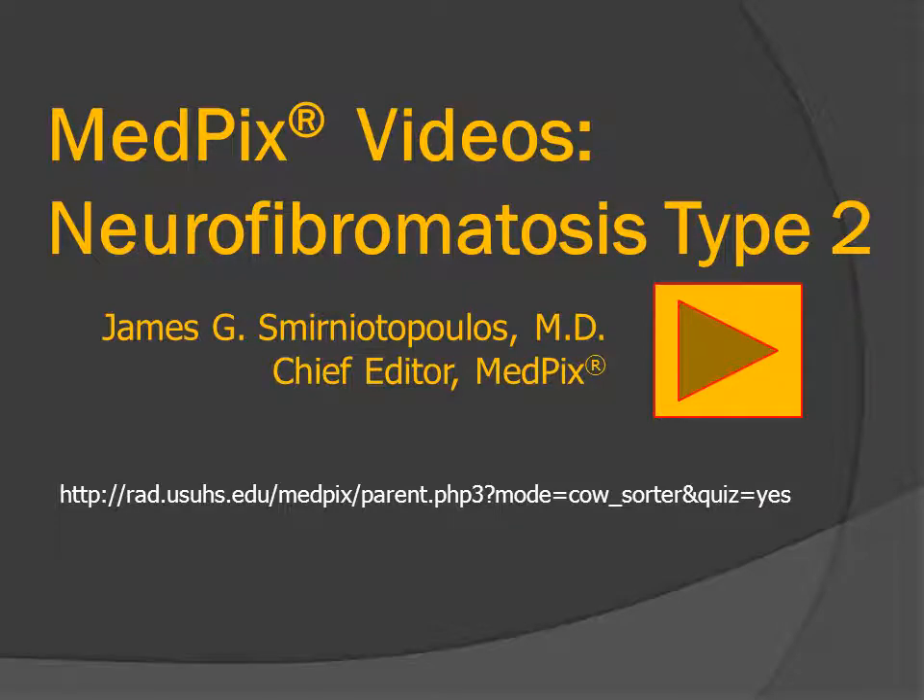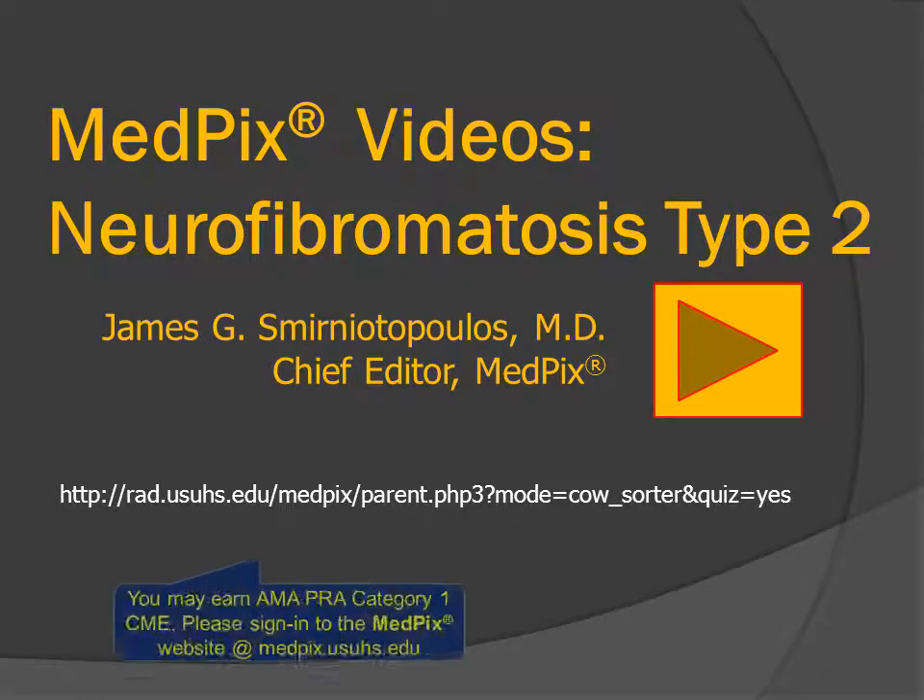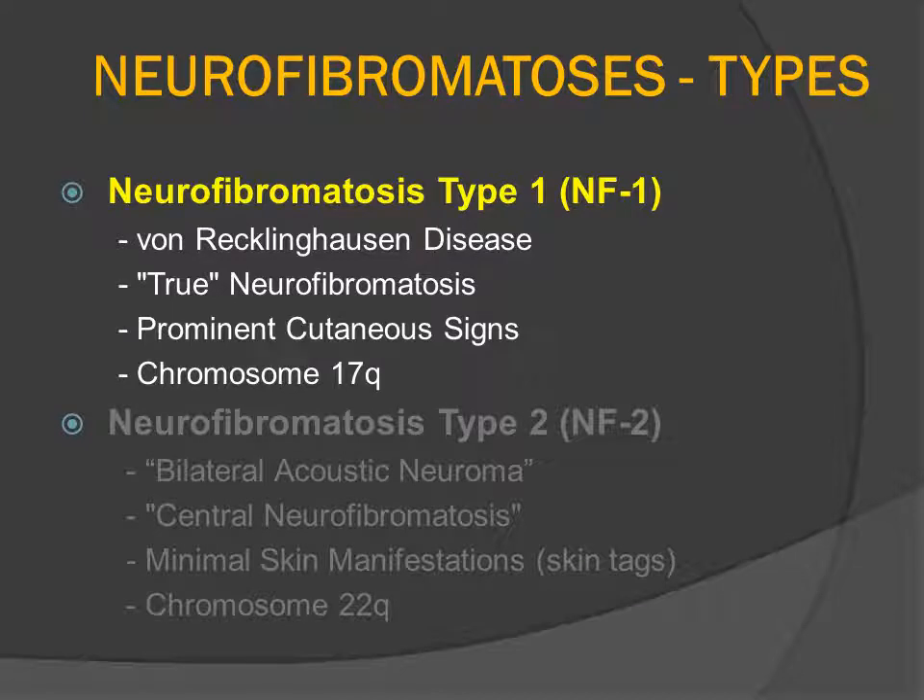This is a patient who has neurofibromatosis type 2. Neurofibromatosis is conveniently divided up into several different types, the most common being neurofibromatosis type 1, which was described by von Recklinghausen and eponymically bears his name. NF1 is characterized by multiple neurofibromas that may be cutaneous and spinal or paraspinal. The patients also have prominent cutaneous findings, typically macular hyperpigmentation, or cafe au lait spots, and this disorder is associated with a mutation on the long arm of chromosome 17.